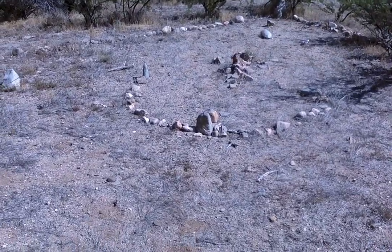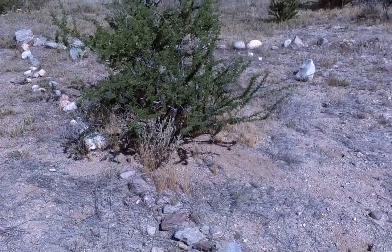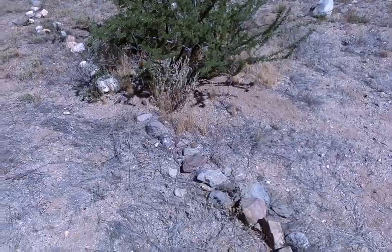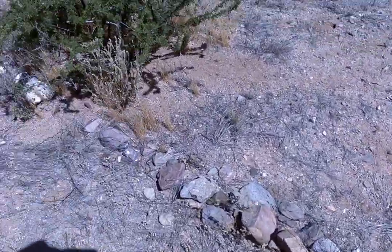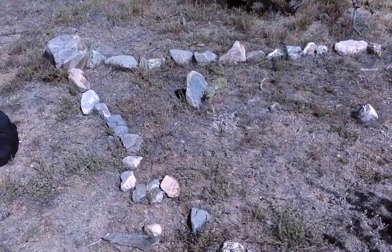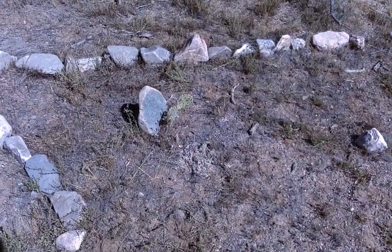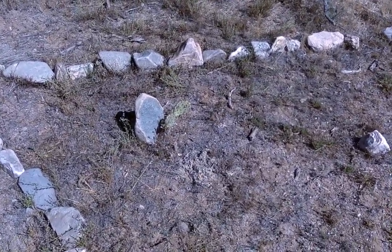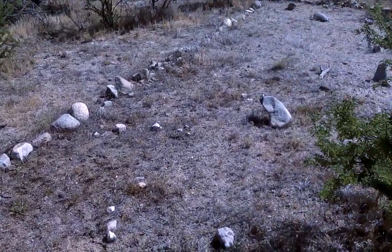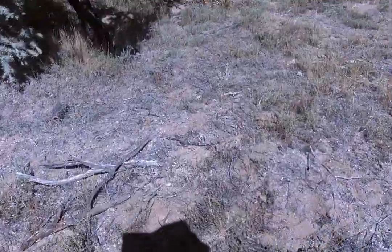I'm out in the desert and I come across this. From the plant life and vegetation, it's pretty recently made — you see the size of that pear cactus? It's pretty small and babyish. I don't know what this is, but I'm not gonna go inside out of respect.